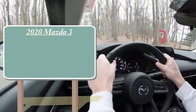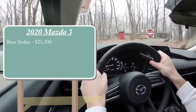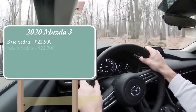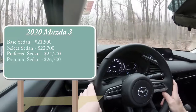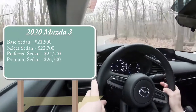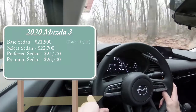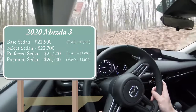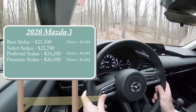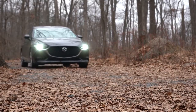There will be several different trim levels for the 2020 Mazda 3. The base sedan starts at $21,500 — a $500 increase over the 2019 model year. The Select sedan starts at $22,700, the Preferred sedan at $24,200, and the Premium sedan at $26,500. There is also a hatchback version: add $2,100 for the base hatch, or $1,000 for the Preferred or Premium hatch. All-wheel drive is available on the Select, Preferred, or Premium — just add $1,400 — making this a big selling point since competitors like the Toyota Corolla and Honda Civic don't offer AWD.